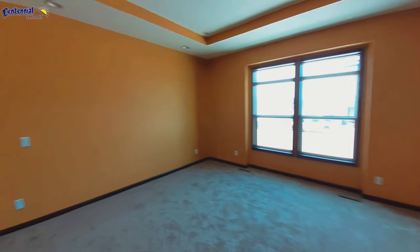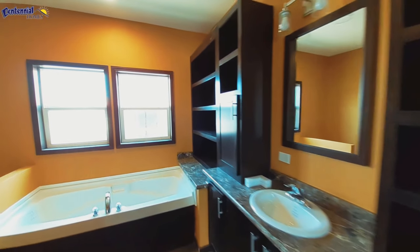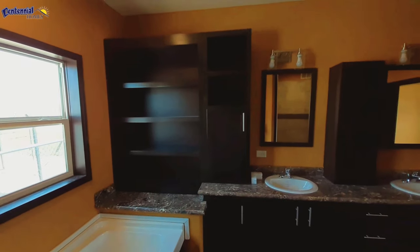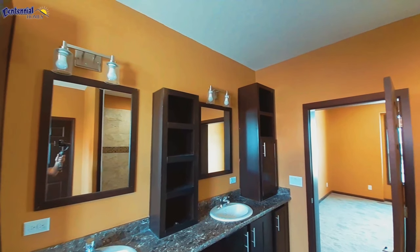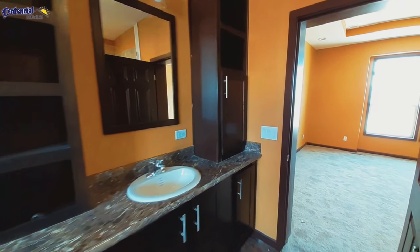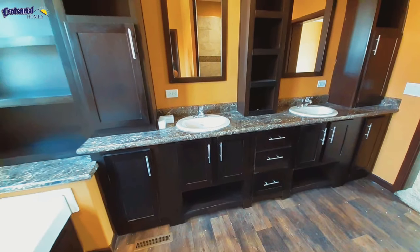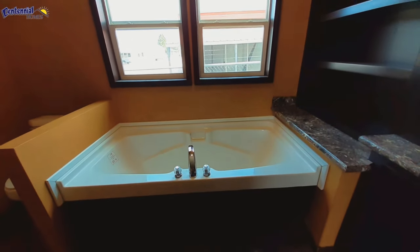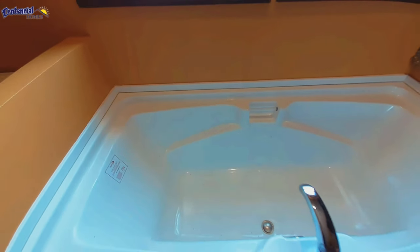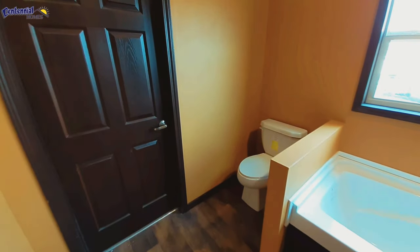Coming into your master bathroom, once again you've got that orange paint offsetting everything and it looks really good in here. Normally I'd have those lights on but the fan comes on when you turn them on and it's really loud. They put a nice set of cabinets on each end with a center stack, some nice drawers down below, and dual sinks — overall looks really nice. There's another nice built-in right there. And that is a very deep tub — at least five feet long, mid-thigh depth, so a pretty deep tub. That goes into your closet and toilet area.